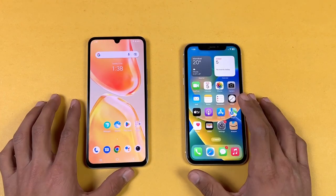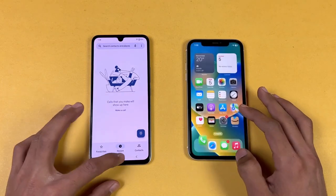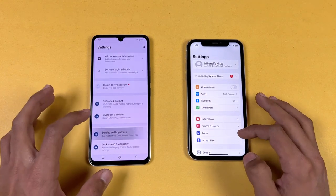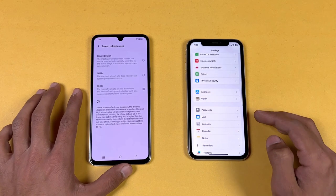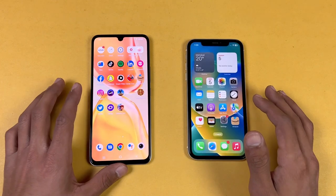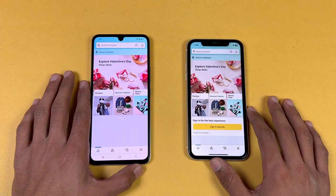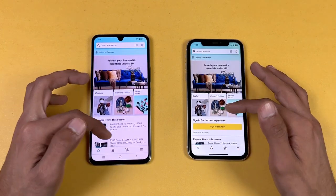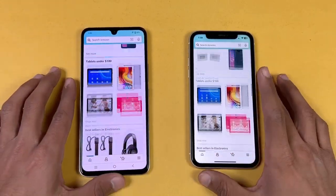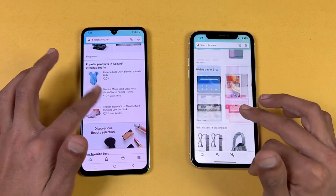Everything is closed in the background, no applications running. Let's start off with the phone dialer — faster on the iPhone 11. Settings — again faster on the iPhone 11. We have 90Hz refresh rate on the Vivo vs 60Hz on the iPhone 11, which is really disappointing. Now let's check Amazon Shopping on the same Wi-Fi network — the Vivo is a tiny bit faster. Scrolling is noticeably smoother on the Vivo V25E because of the 90Hz refresh rate vs 60Hz on the iPhone 11.